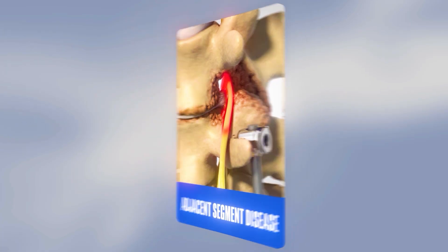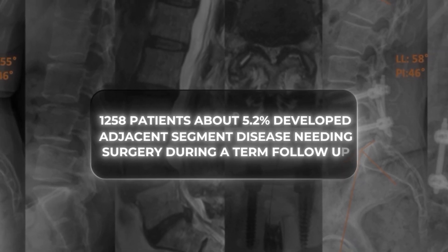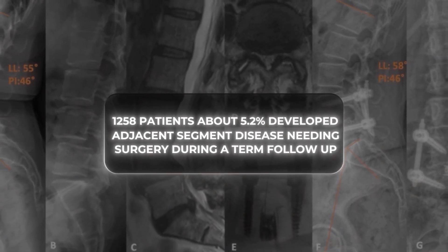Adjacent segment disease: over time, the spinal levels above or below the fused segment can wear more quickly because of altered mechanics. Symptomatic adjacent segment disease rates in lumbar fusion studies range from 5.2 up to 18.5% over years of follow-up. In a T-LIF cohort of 1,258 patients, about 5.2% developed adjacent segment disease needing surgery during a midterm follow-up. Some reviews estimate the incidence of lumbar spinal fusion overall with 2 to 14% non-union, depending on definitions and length of follow-up.